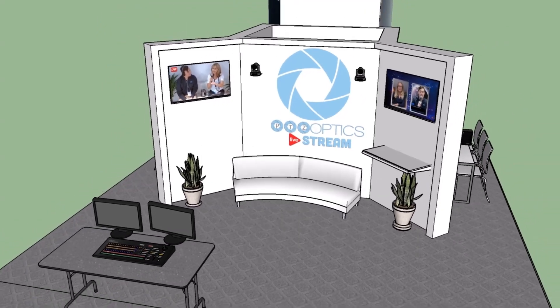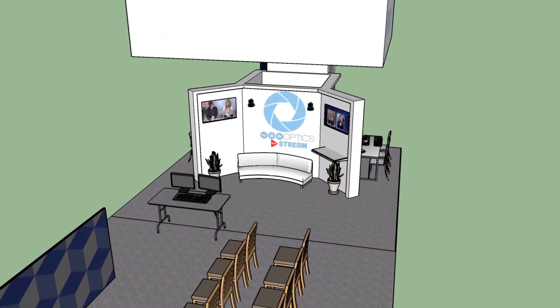If you've seen our show before, we've got some really great stuff there and we're going to be live streaming every day of the show. It's going to be really fun.